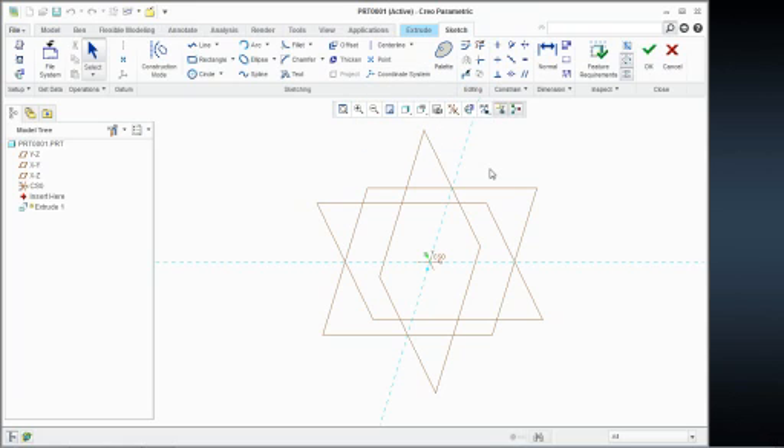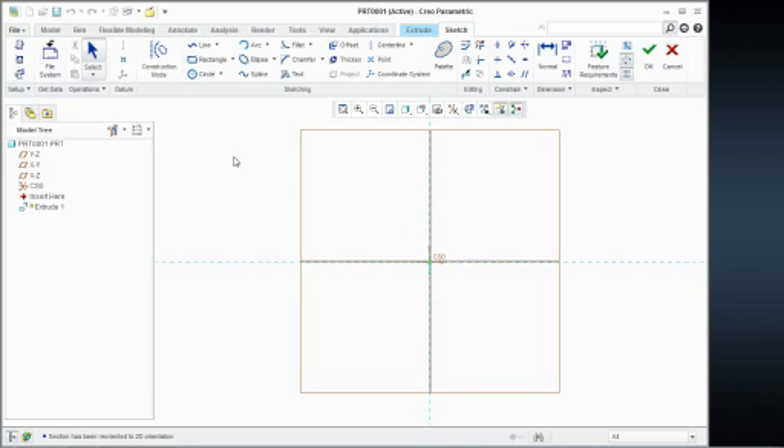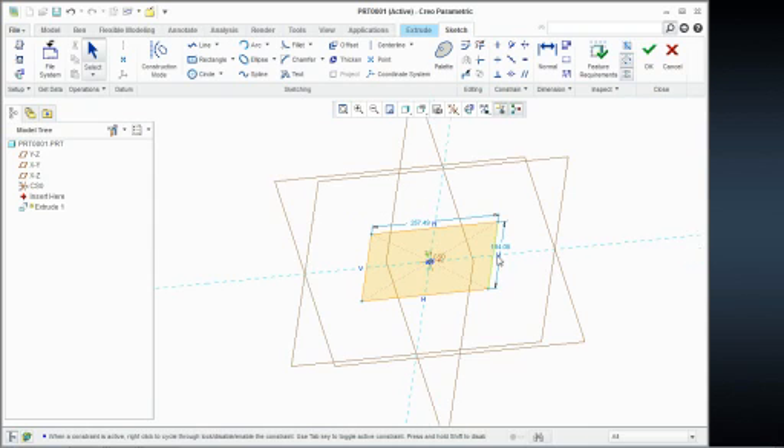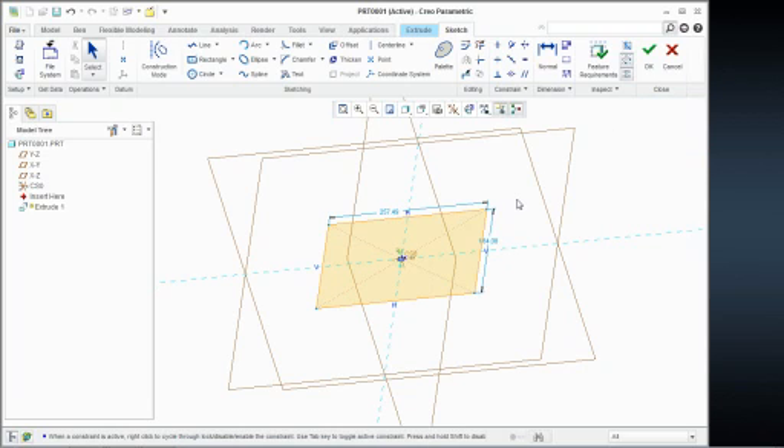So instead of having to start the extrude tool, pick a datum plane, then say orient datum plane to the right, and say okay — as long as you pick a datum plane or a surface first, you directly get into Sketcher and it bypasses some of those picks and clicks. Notice how they now have a center rectangle, so you can start it just by picking the middle and dragging out — you don't have to put in centerlines just to snap to center. Also notice that the Sketcher diagnostic tools are on by default, so you get a shaded section by default when creating sketches, so you know if you have closed or open sketches.